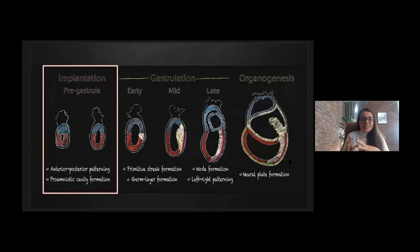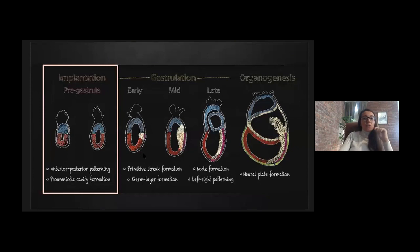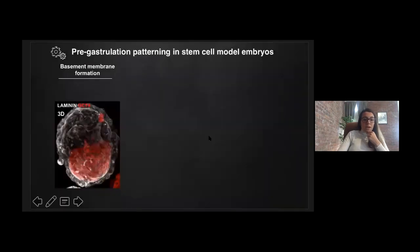Embryogenesis is a special temporal process with certain milestones. One of these milestones occurs in the pre-gastrulation window. Morphological transformations during pre-gastrula development set the stage for breaking the embryo's symmetry at the onset of gastrulation. This occurs as mesoderm starts to become specified at the posterior, as indicated in yellow in this illustration. In the first few days of ETX embryo assembly, we have the correct configuration of cells along the proximal-distal axis.